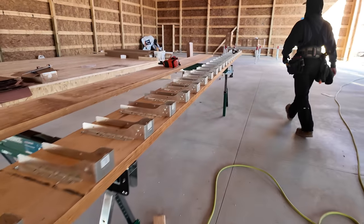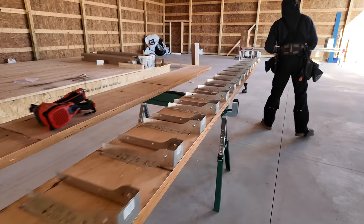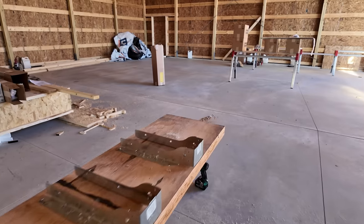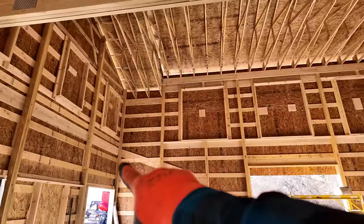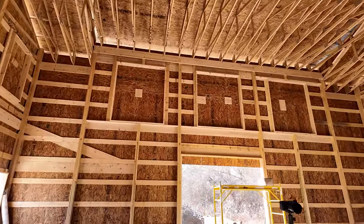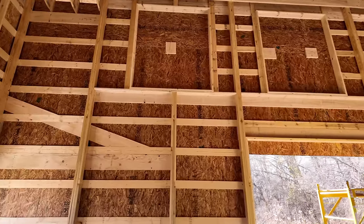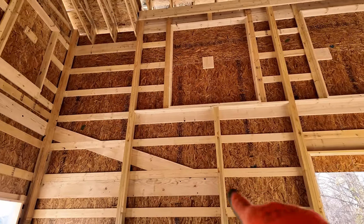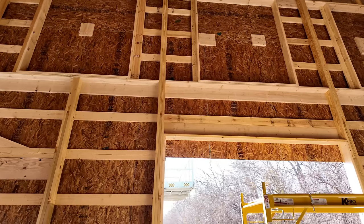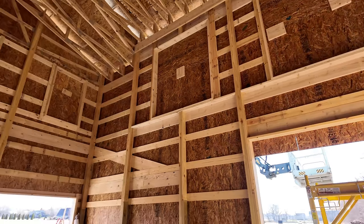We've got all these joist hangers installed on this 27-foot 8 and 3/8-inch long LVL that is 14 inches tall — so that's a big boy. It's going to go from this corner all the way over to this jam post. Greg and I are going to have to do that manually. I'm going to set some blocks right on these columns where we marked with the laser and that'll give us something to set the LVL on so we don't have to hold it up.